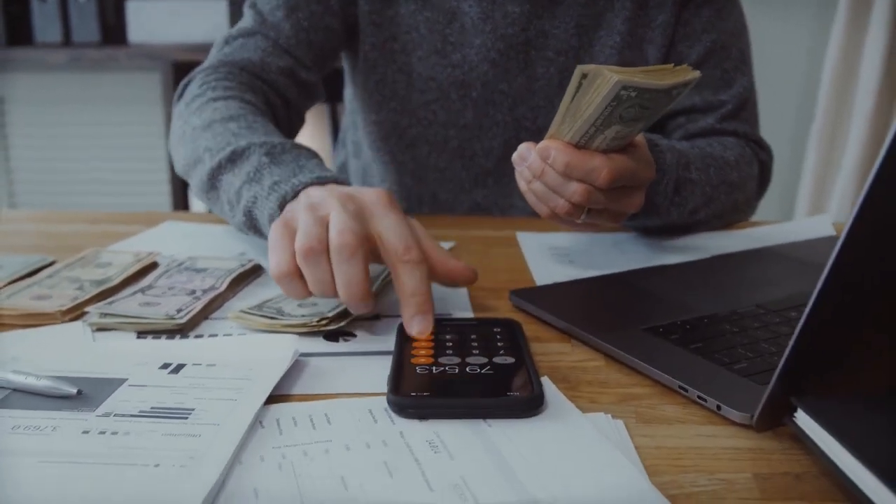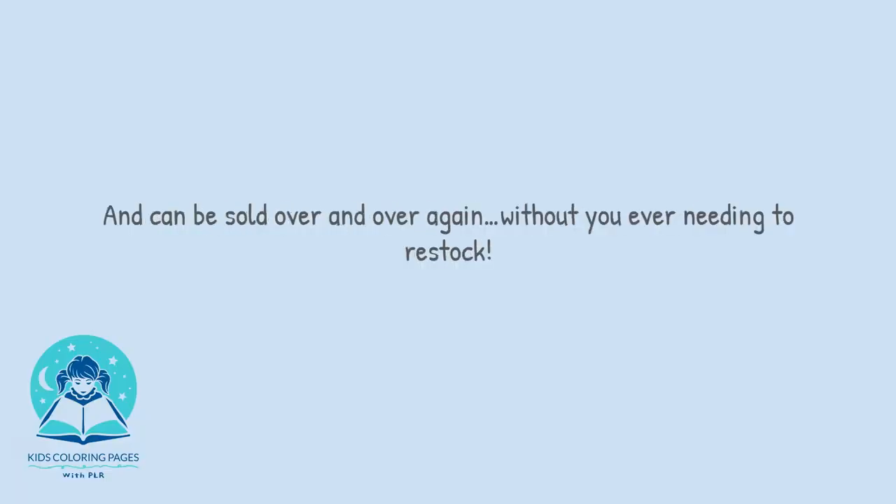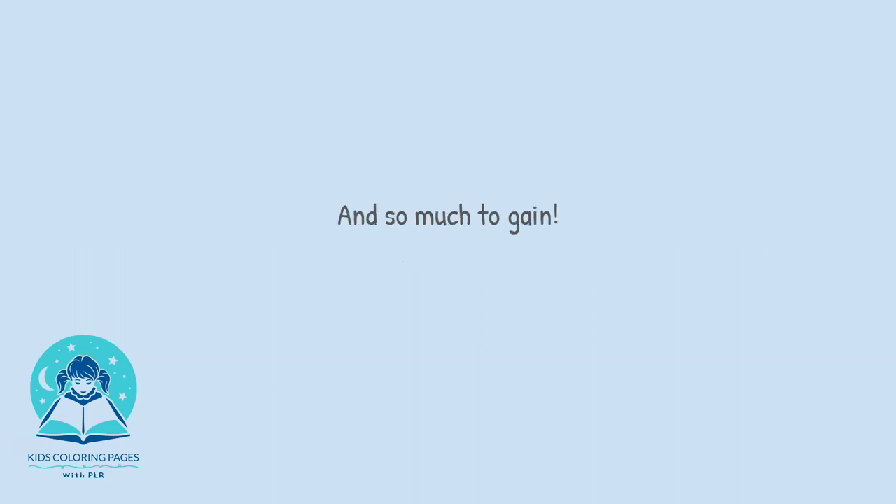With 1,000 images, just think how many colouring books you could create. Digital colouring books that have no shipping costs and can be sold over and over again without you ever needing to restock. And because we're offering a full 30 days money back guarantee, you have absolutely nothing to lose and so much to gain.